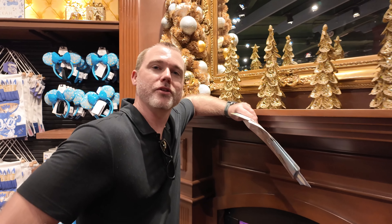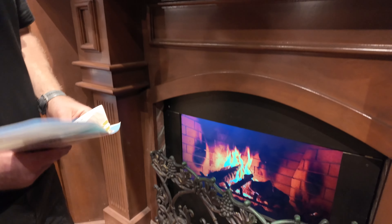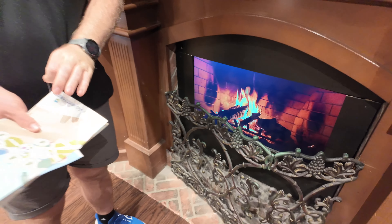Hey Bruce, what are you doing? I'm just staying cozy here over by the fire. I'm staying warm on this very, very chilly 90-degree Florida evening. You can just come into Days of Christmas and have a little warm by the fire.